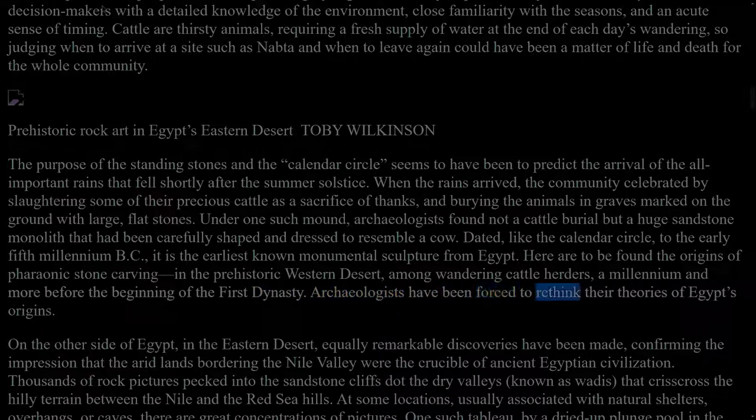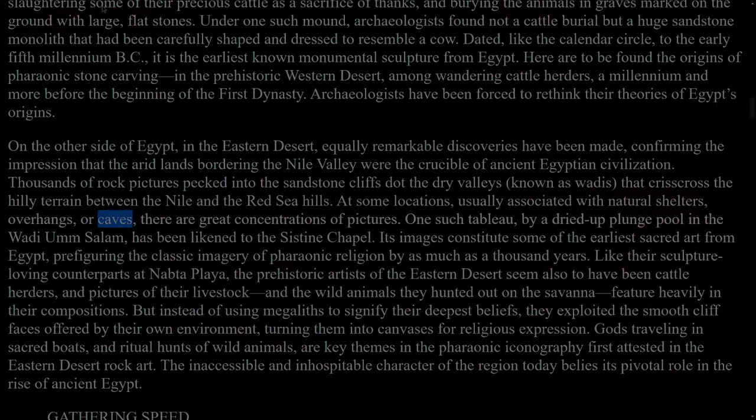Archaeologists have been forced to rethink their theories of Egypt's origins. On the other side of Egypt, in the eastern desert, equally remarkable discoveries have been made, confirming the impression that the arid lands bordering the Nile Valley were the crucible of ancient Egyptian civilization. Thousands of rock pictures pecked into the sandstone cliffs dot the dry valleys, known as wadis, that crisscrossed the hilly terrain between the Nile and the Red Sea hills. At some locations, usually associated with natural shelters, overhangs, or caves, there are great concentrations of pictures. One such tableau, by a dried-up plunge pool in the Wadi Um Salam, has been likened to the Sistine Chapel. Its images constitute some of the earliest sacred art from Egypt, prefiguring the classic imagery of pharaonic religion by as much as a thousand years.